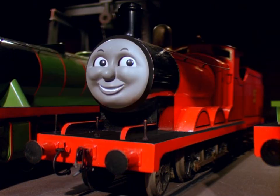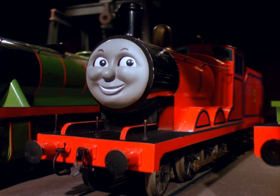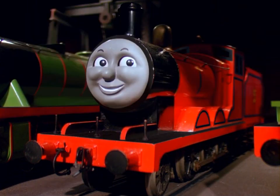I wanted a 0-6-0 with a high enough power rating to make him a viable auxiliary express engine. For reasons I'm sure I'll explain someday, I avoided the Q1, as much as I love them, and went for the second-strongest 0-6-0 in Britain. My ideal James is an LNER J20, built in 1922 and experimentally rebuilt in the 30s. Like the canonical James, the experiment didn't go great, and he was sold off to some backwater — namely, Sodor.